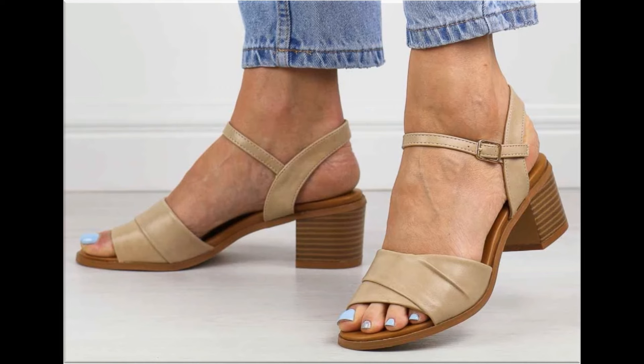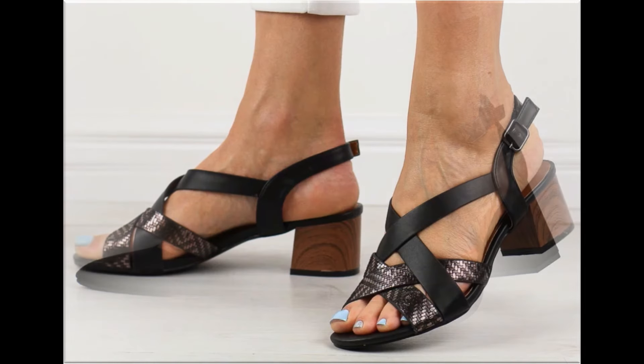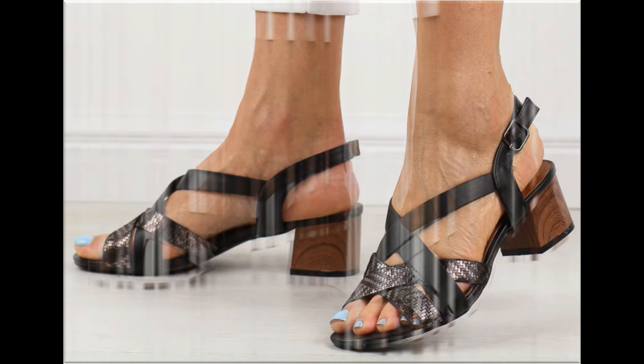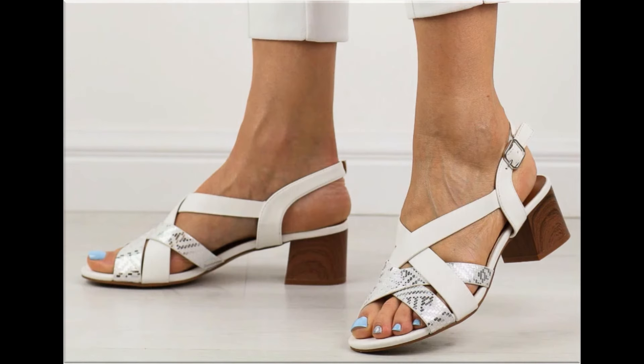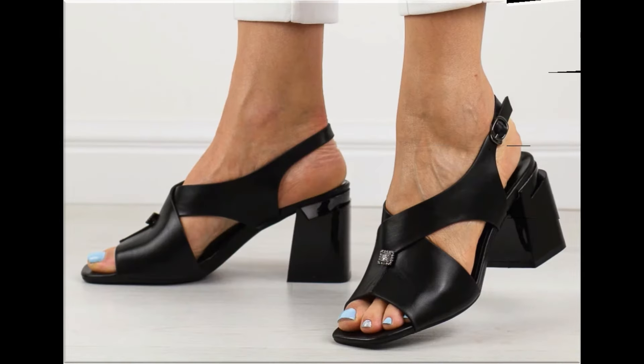That's why ladies love to wear such types of designs. Some of the designs are so attractive that every pair you can keep for your different outfits, especially for office-going ladies. This is one of the best collections because these are very soft.